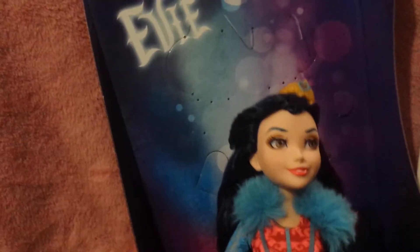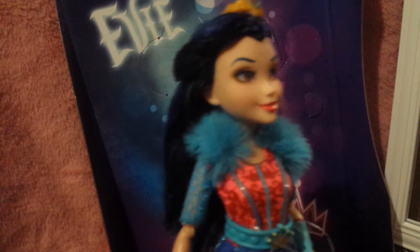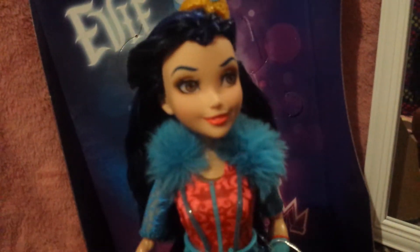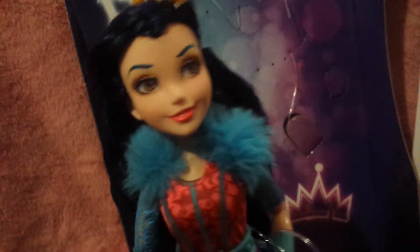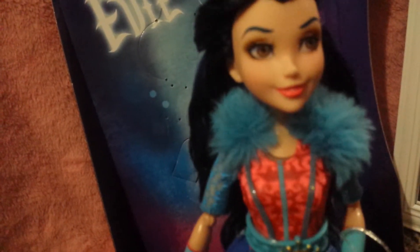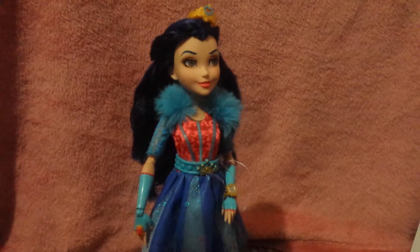I can't believe it — just look at her beautiful twist in the back of her hair. It's just adorable guys. This is my first Descendants doll and my favorite character is Evie, that's why I got this one. She was very cheap at Walmart — you can find them on clearance right now at probably any Walmart. And look at her beautiful eyes, so pretty. She's just excellent.